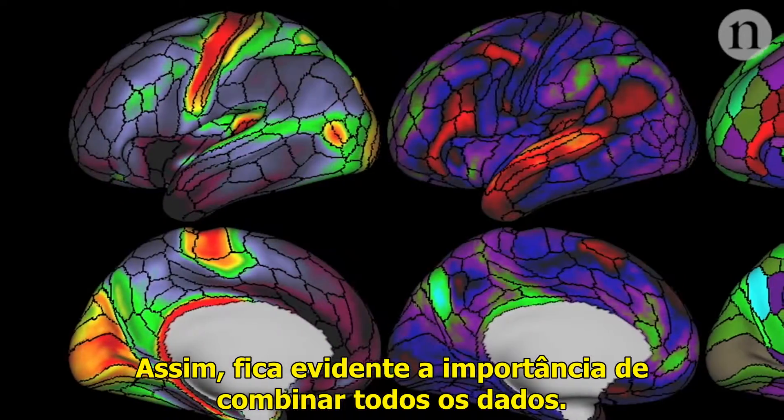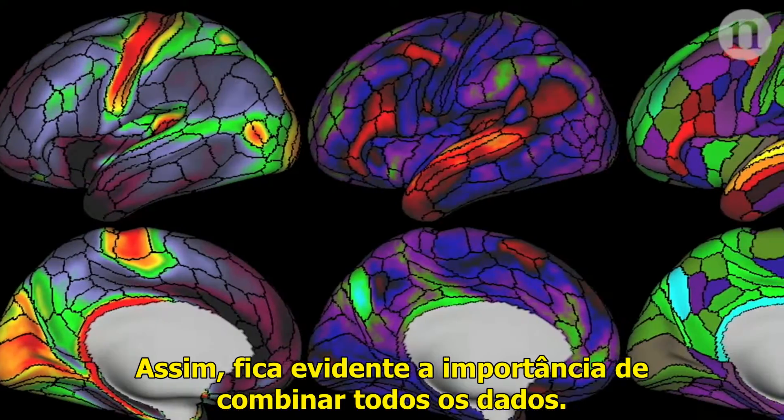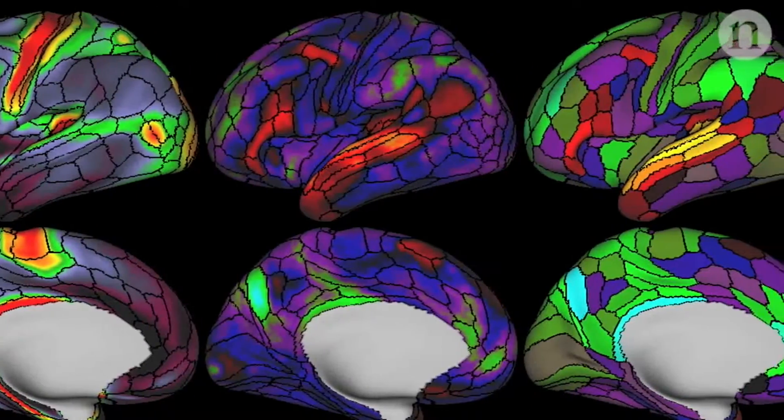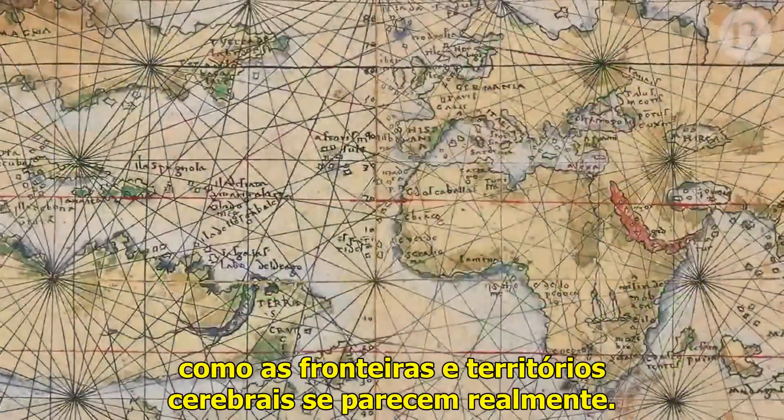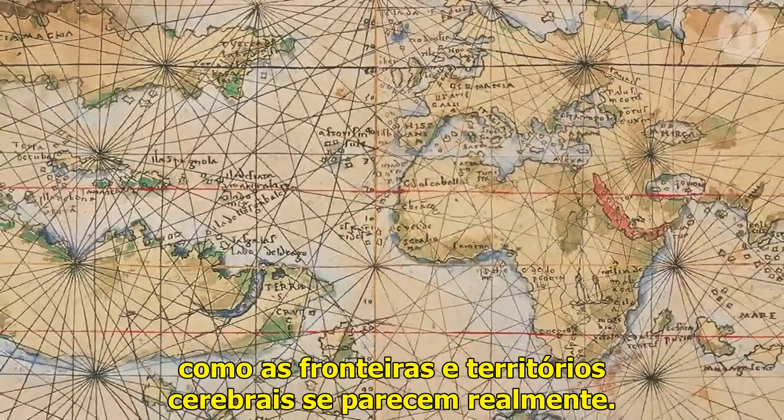That's why combining all these data sources is so important. It might even mean neuroscientists can finally figure out what the brain's borders and territories really look like.